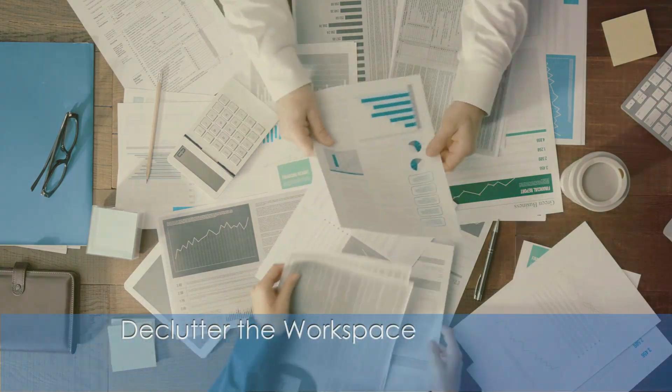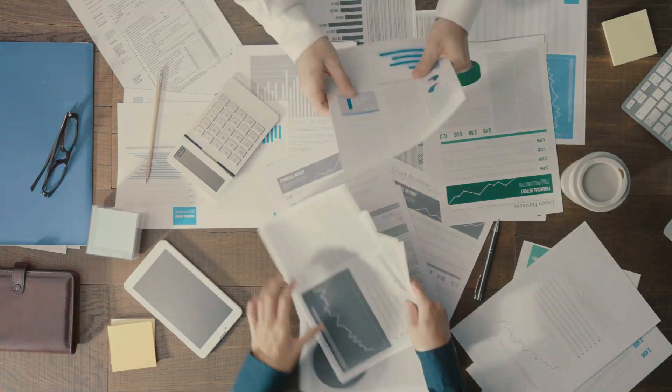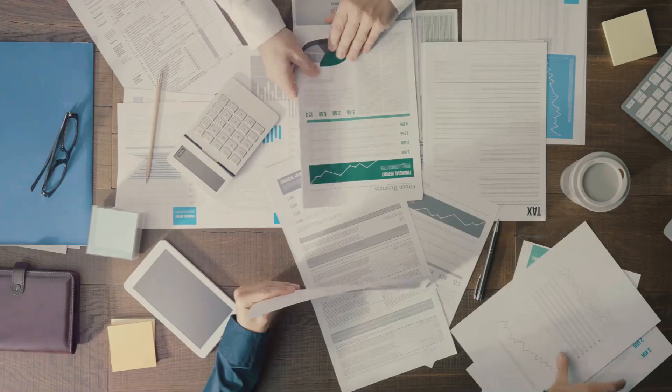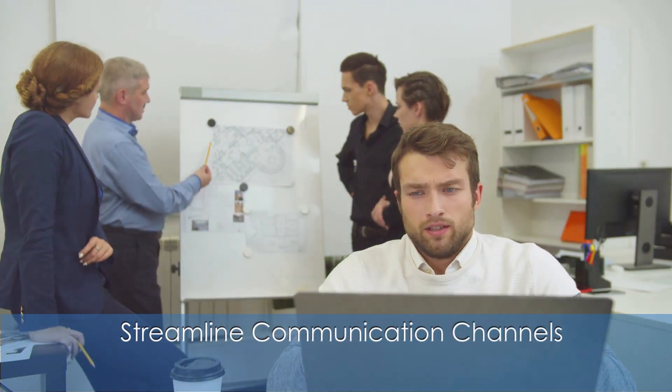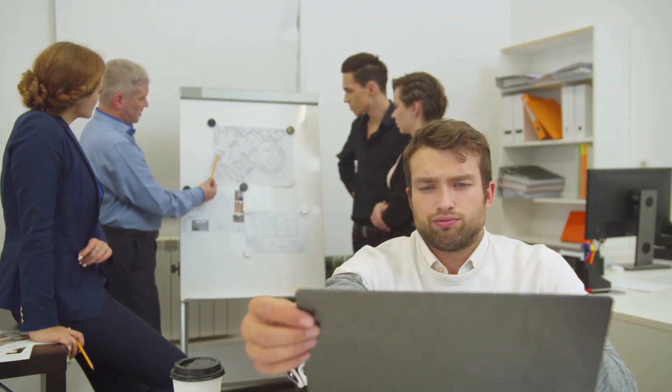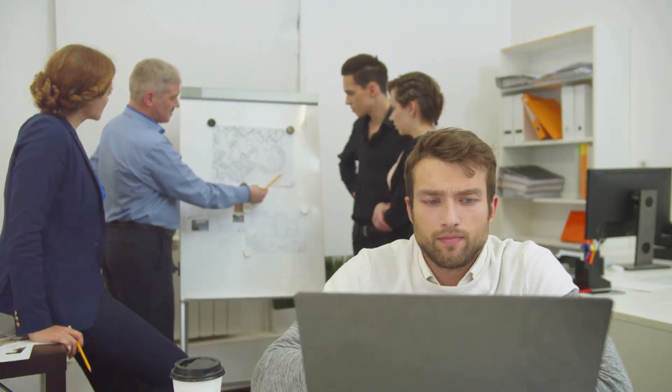Next, declutter the workspace. A tidy office reduces stress and boosts productivity. Make sure you regularly organize and dispose of unnecessary items. Streamlining communication channels is also key. Clear protocols help everyone know how and when to share important information, reducing misunderstandings and delays.